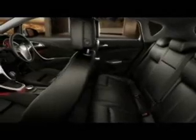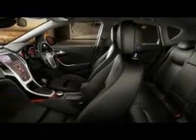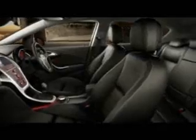All of our seats have been designed for superb comfort, all the way up to our very ergonomic sports seat.